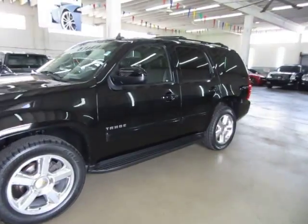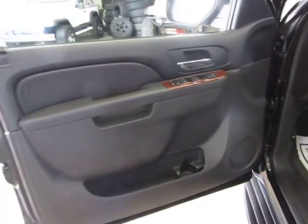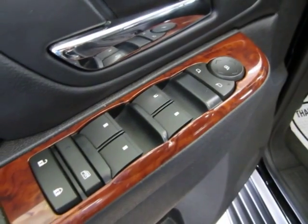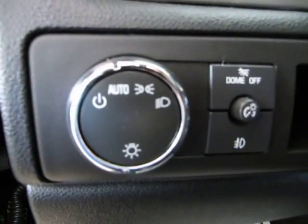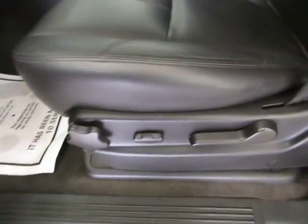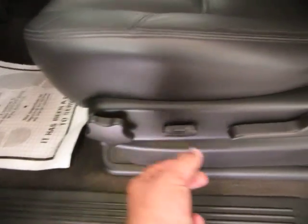Let's go ahead and get inside and show you the interior options. Door panels are all charcoal black with wood trimming. We've got power windows, power door locks, cruise control, tilt wheel, power mirrors, automatic headlights that come on at sunset and off at sunrise, driver side power seats that go back and forth and up and down, manual lumbar support and manual recliner, and curtain side airbags as well as seat side airbags.